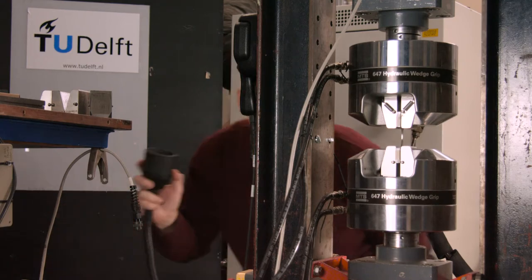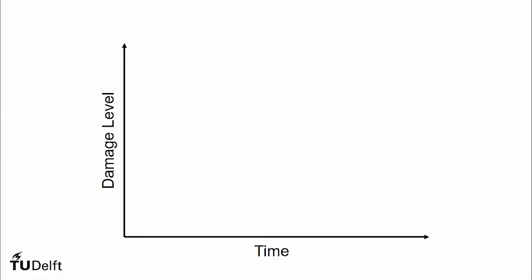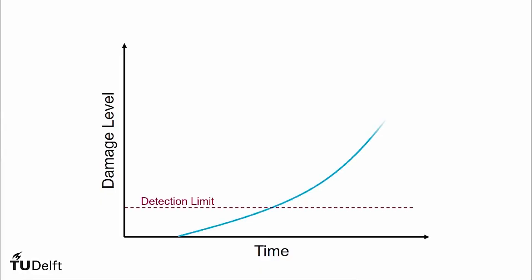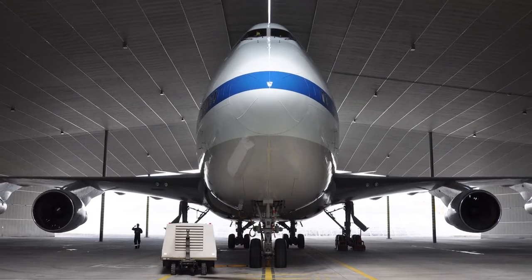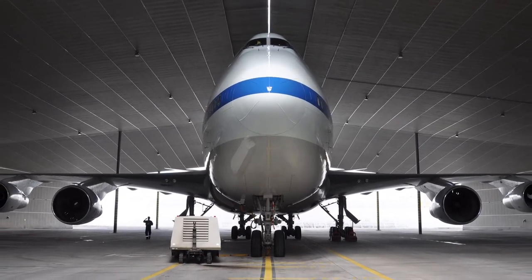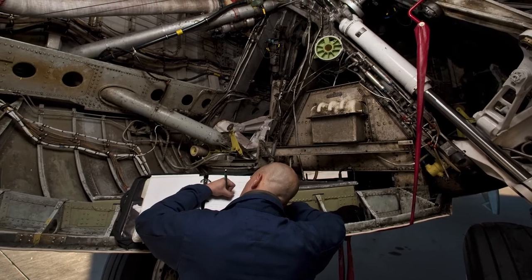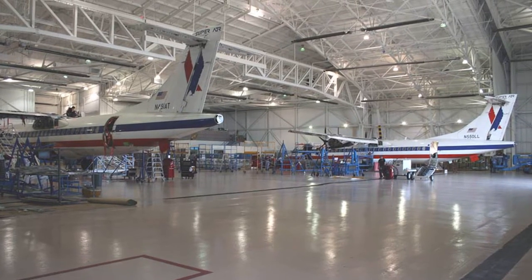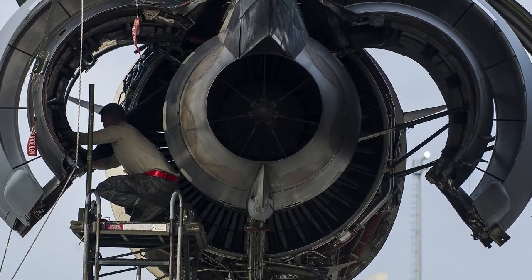Applying the damage-tolerant methodology relies heavily on our understanding of progressive failure modes. The time between a damage exceeding a detectable level until it reaches a critical level defines the window of opportunity to detect problems through inspections. Ideally, we would like to have as large a window as possible and make potential damages as easy to inspect for as we can — both achievable through careful design.